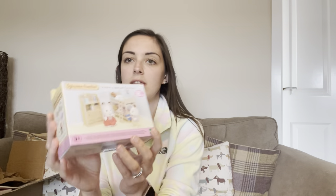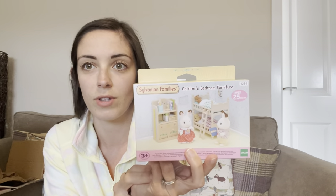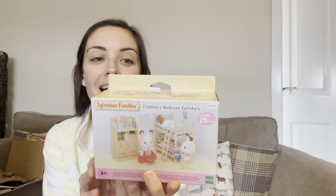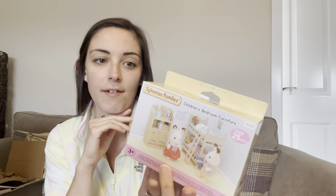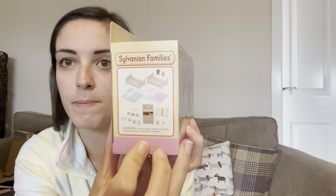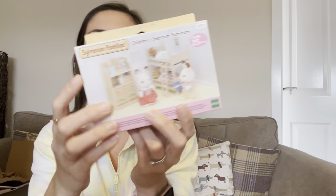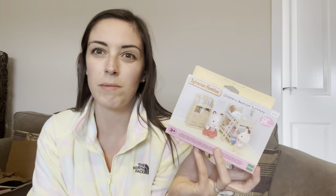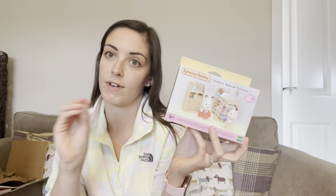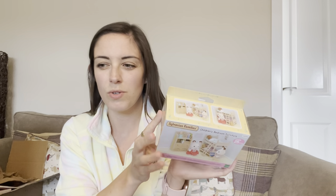The last thing I grabbed from that toy shop was the children's bedroom furniture set. I know everyone and their dog has got this, but I don't, and like I said in my recent video I am trying to furnish a house, so I thought this would be necessary. It comes with a pink duvet and a bluish duvet and two beds, which can be set up bunk-style or side by side. Most families have two children — a brother and a sister — and I just thought that would be perfect.